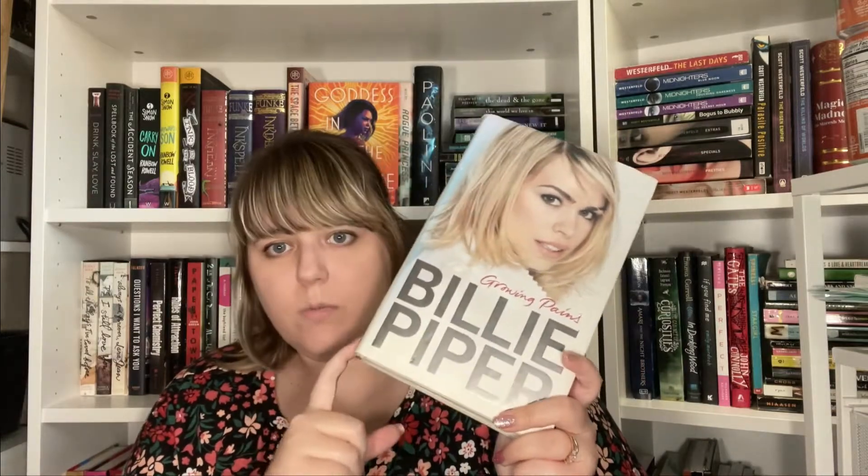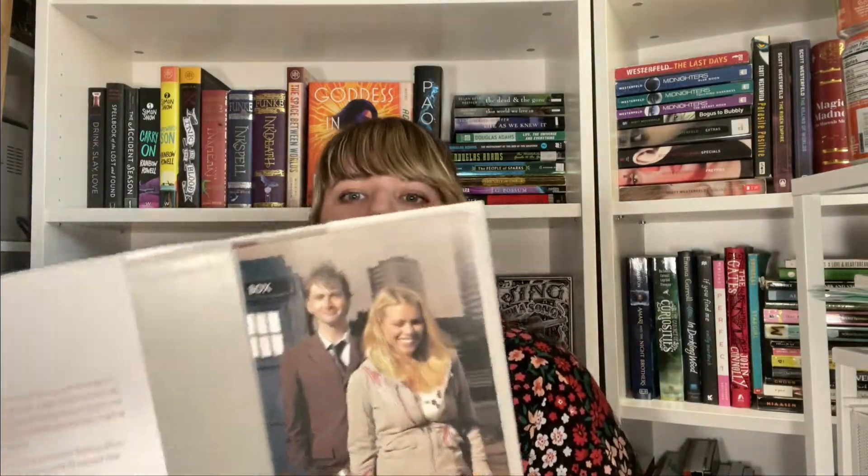Then I found this one at a local thrift store — it's Billie Piper's Growing Pains, her biography and memoir. The cover has her on Doctor Who and says: pop star at 15, married in Vegas at 18, time traveler and actor — Billie Piper has lived more lives at 24 than most of us ever will. I'm actually pretty excited to get into that. It is kind of long but there are pictures throughout, which is nice. I do really like her as an actress, so I'm excited to read it at some point.